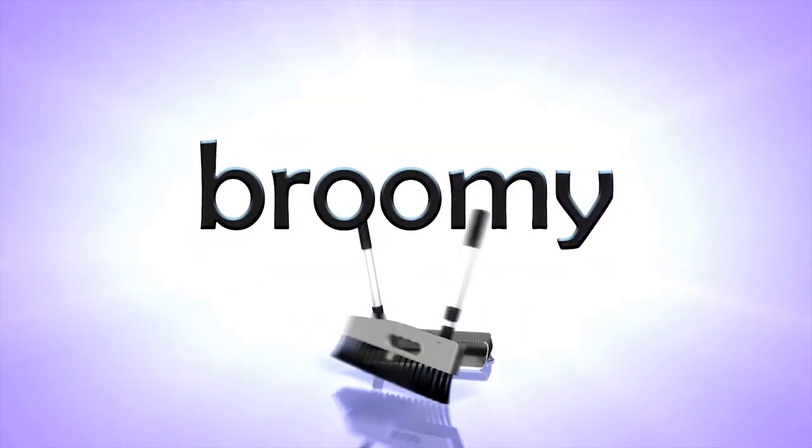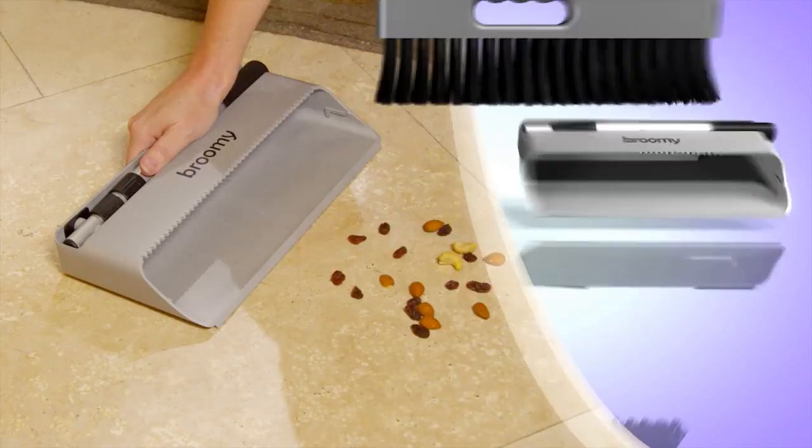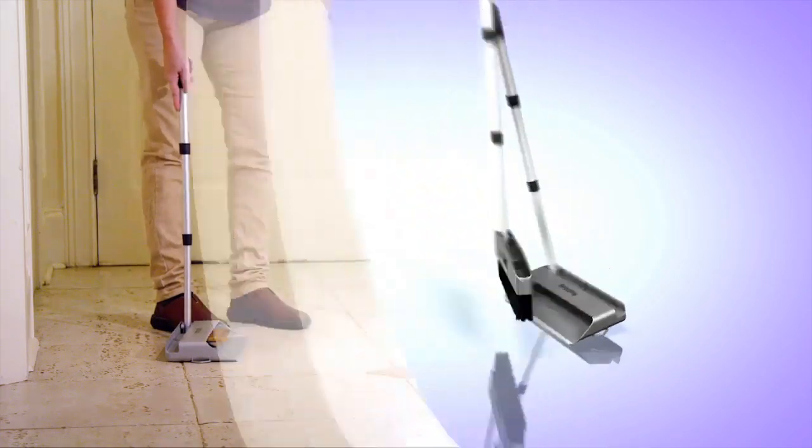Introducing Brooming — the transformable broom and dustpan, the handheld brush set, short handle cleaning set, and full size stand up all in one.